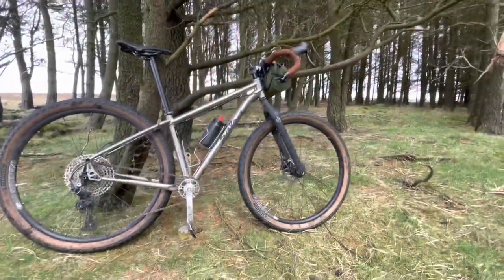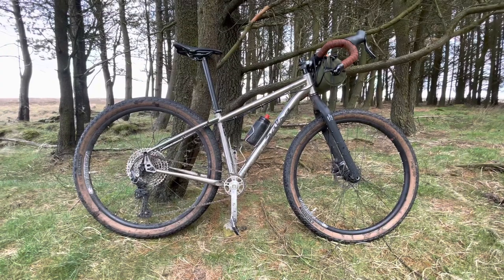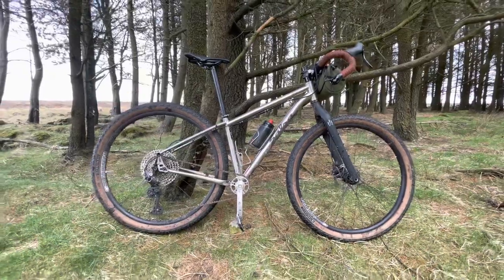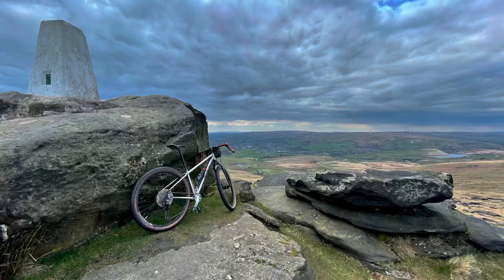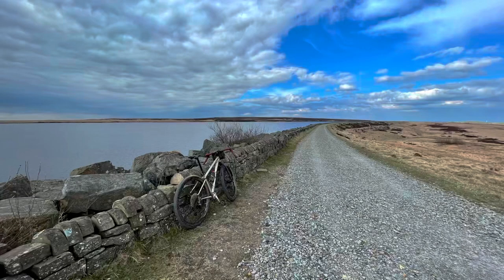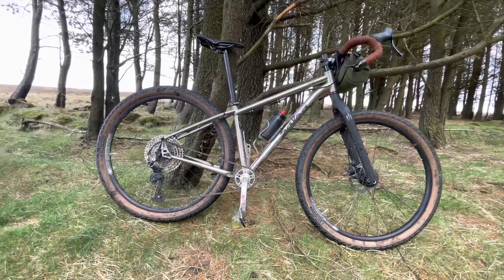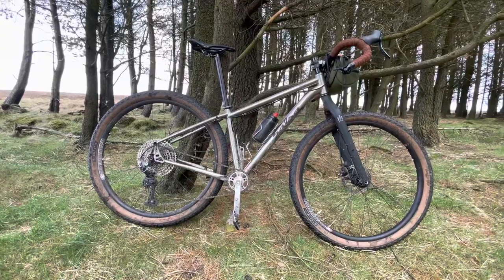I was out riding on this yesterday when I did a bit of filming. I went past some guys and one of them said, 'Oh, what kind of bike is that?' And the other guy said, 'It's a gravel bike.' And I just want to set the record straight — you are really underestimating this bike if you think it's a gravel bike, because it ain't no gravel bike.